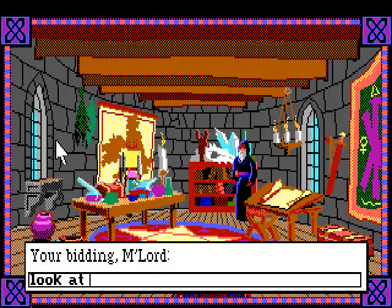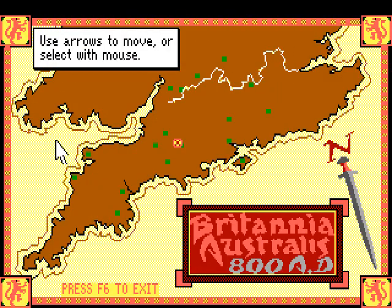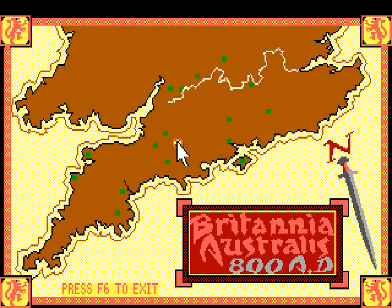Can I get a close-up of this map? Yes, I can! It says 'use arrows to move or select with mouse.'